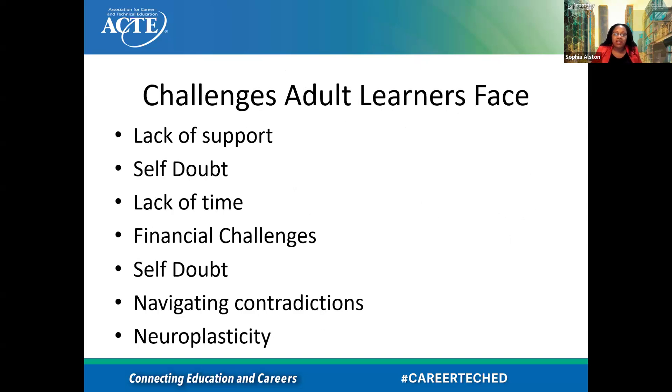What challenges do adult learners face? We know there are many challenges: lack of support, self-doubt, lack of time, financial challenges. I put self-doubt twice because it's a major issue for a lot of our students. We know that they have so much to offer and know so much, but sometimes they doubt themselves and what they're able to accomplish, and that can be a huge barrier. Navigating contradictions is also key.